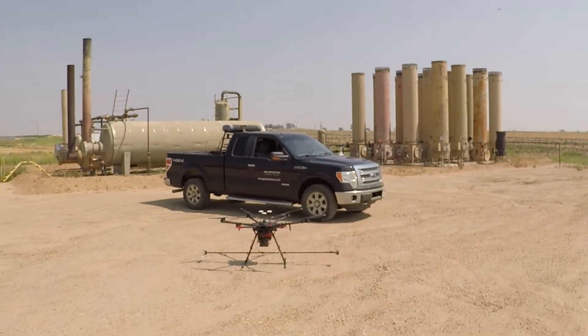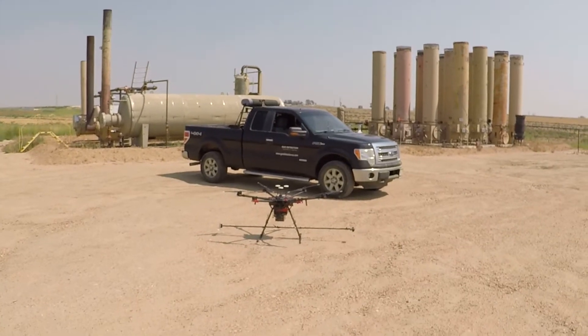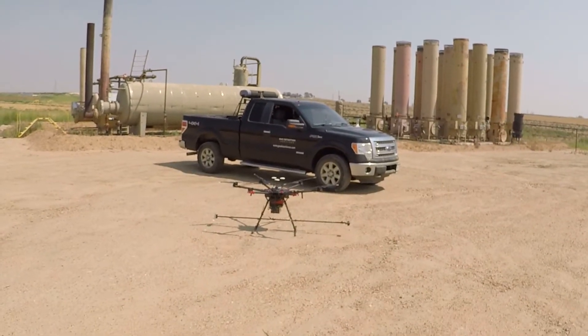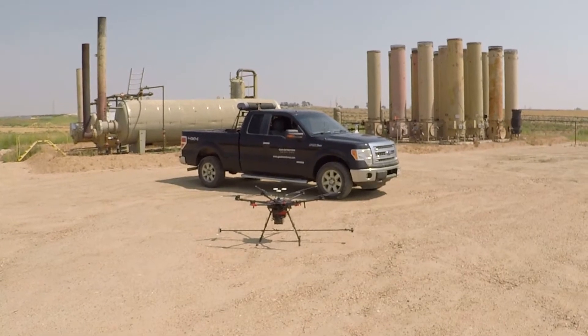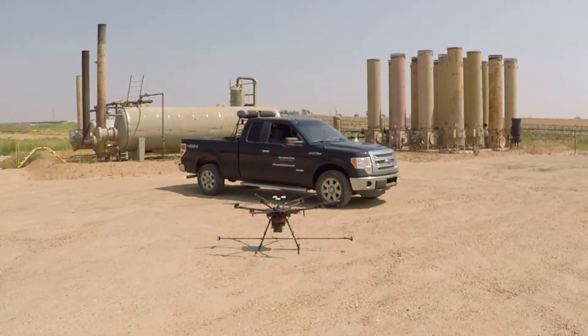Hello, my name is Mike Reinhart and I want to thank you for taking your time to learn more about Gas Detection Services' laser-based system that we use to accurately and quickly detect methane emissions in the oil field as well as in metropolitan areas and neighborhoods just like yours.